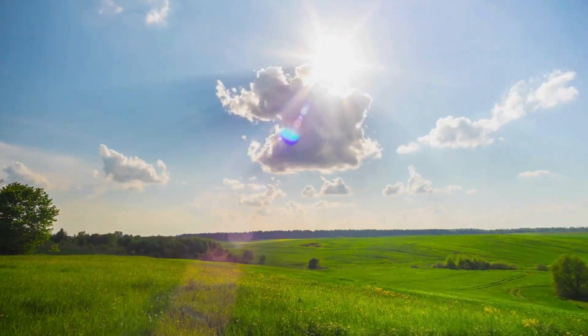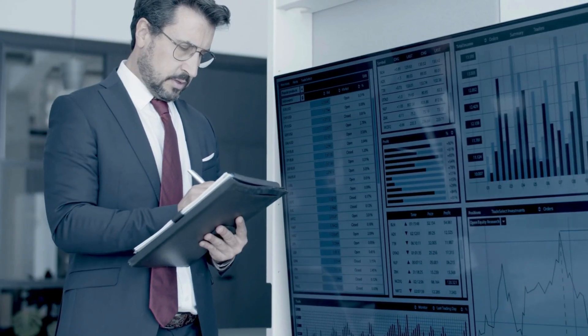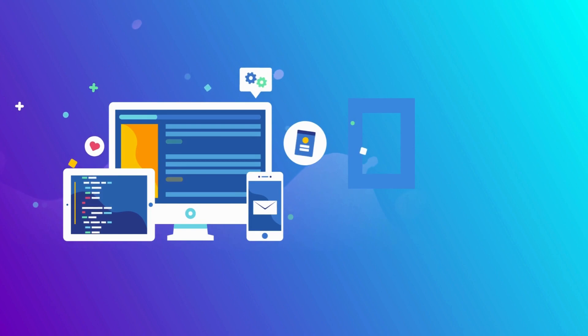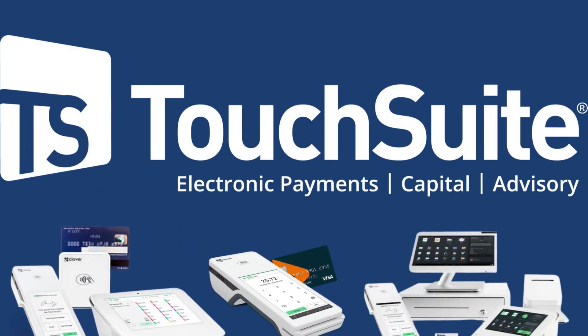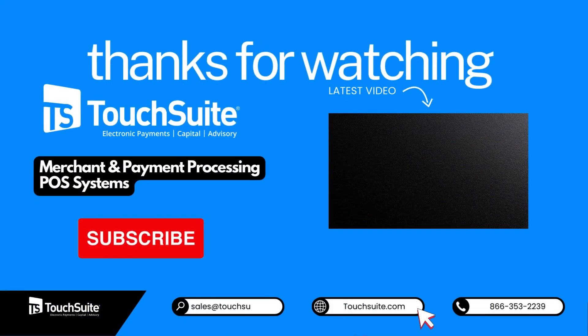As the landscape evolves, mastering these strategies fortifies the future of financial transactions. Don't forget to subscribe and check out TouchSuite's website. From startups to global brands, TouchSuite is your go-to payments provider. Thanks for watching, and until next time, goodbye.